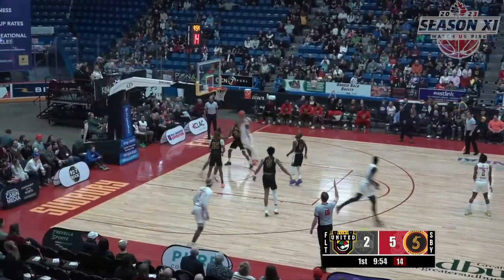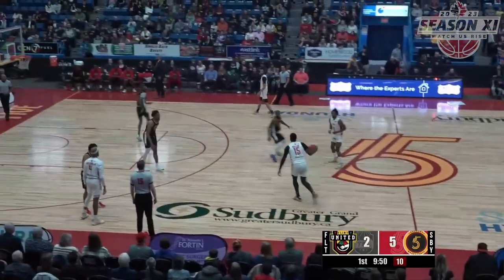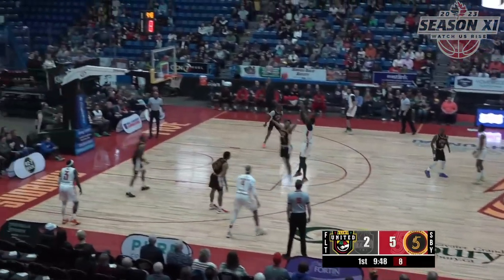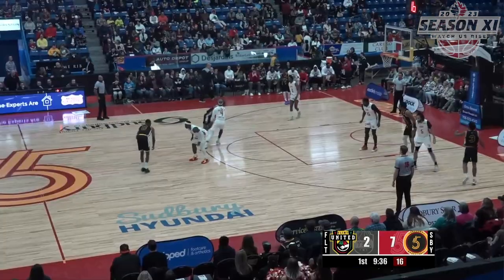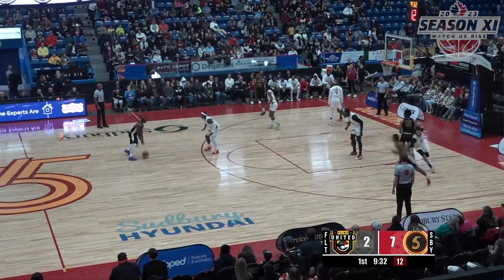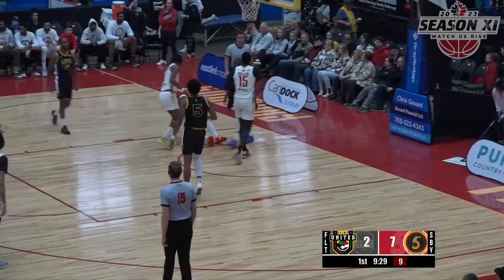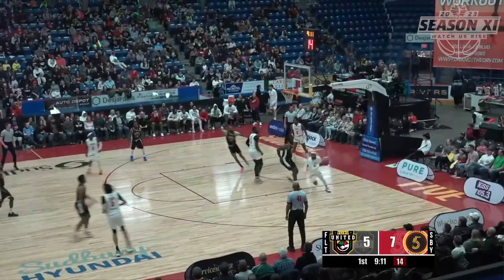Dexter Williams Jr. for three — long rebound, it's batted out. It went off Flint United, so Sudbury picks it up. And J.D. Miller, the jimmy. Keenan Coleman hands it off to Tyree Keys. Keys gets right inside, and one, blows by Braylon Rayson. We talked about that back long too — high arcing shot.